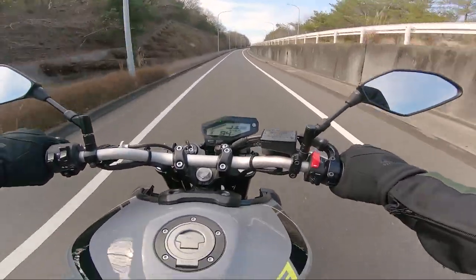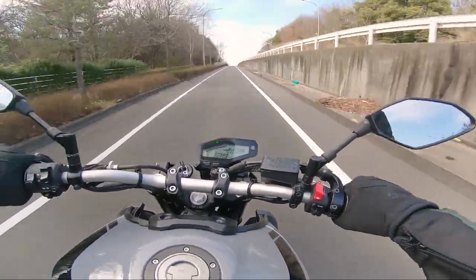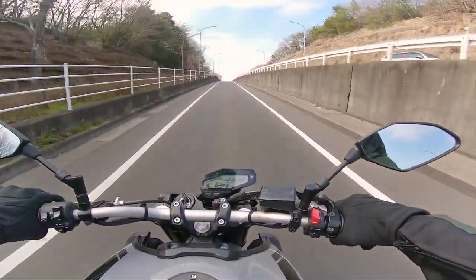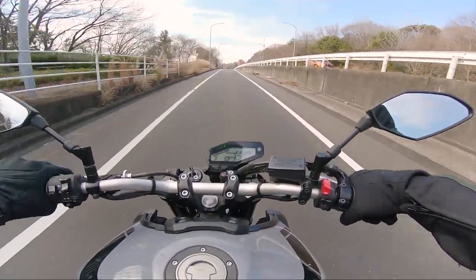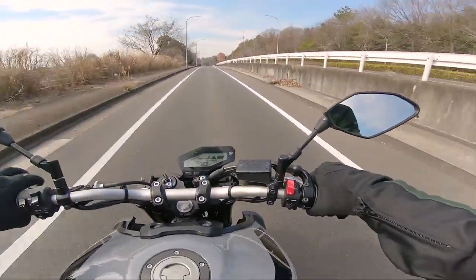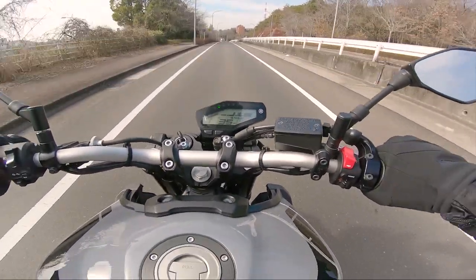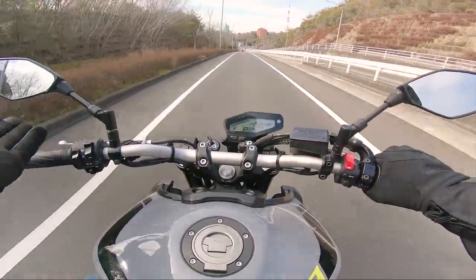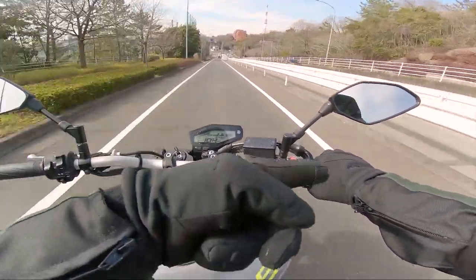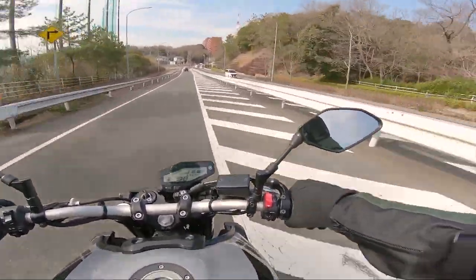Let's try the quick shift again - third gear, seven thousand RPM. Didn't release the throttle, didn't touch the clutch - whoa, that's nice! Let's try it from a slow speed. First gear, smooth throttle - throttle completely constant that whole time. Yeah, I think it works pretty well, I don't know why people are bitching about it.